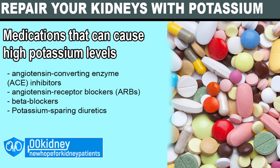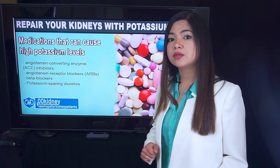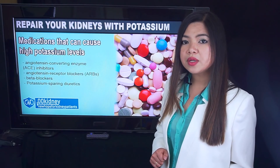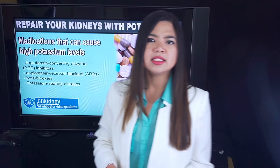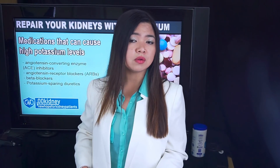Medications linked to hyperkalemia include blood pressure drugs called ACE inhibitors (angiotensin-converting enzyme inhibitors), blood pressure drugs called angiotensin receptor blockers (ARBs) — although they are less likely than ACE inhibitors to increase potassium levels — blood pressure drugs called beta blockers, and potassium-sparing diuretics including triamterene, amiloride, Metamor, and spironolactone (Aldactone). So if you take these medications and your potassium is always high despite all your efforts to keep it low, maybe you should talk to your doctor about lowering the dosages.